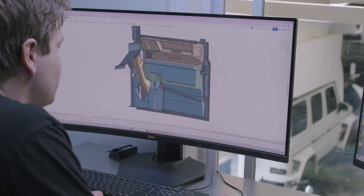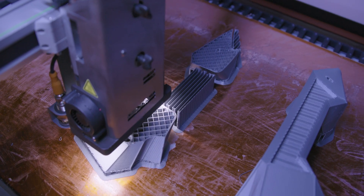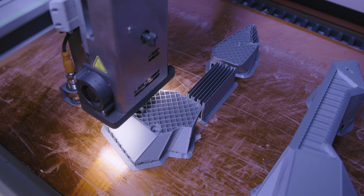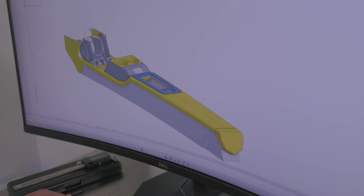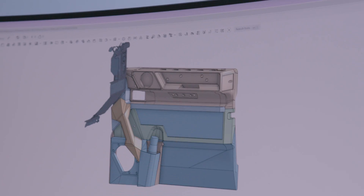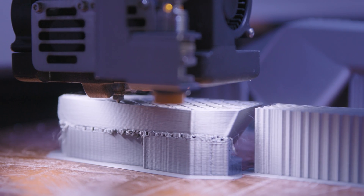We can design everything specifically, so we can just press print and we have the entire file on our computer and we can recreate that exact door panel again as many times as needed. The cool thing is we have a scan of the door, the dash, the center console — we can design and build it even if the car is not here. We get five orders, we could just press print five times, go away for the weekend, come back, and all five prints are ready for us Monday morning. It's a really good extension of being efficient, productive, and you can recreate as many times as you want.